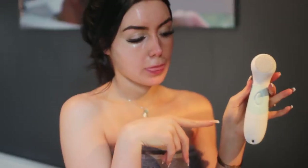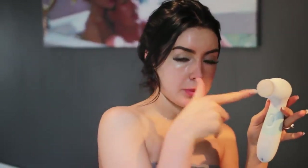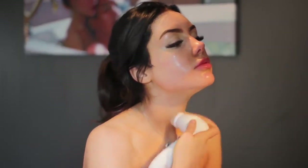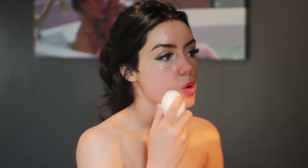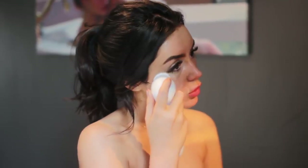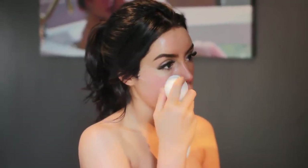People always ask me what my skincare secret is and it's genuinely this. I like to use the soft brush head with my face wash from Soap & Glory — it's so quick. My skincare routine is literally just washing my face with this and then putting moisturizer on. I actually bought most of my family one of these for Christmas because they're just amazing, and the feedback has really proved it — my skin has cleared up so much since using it.